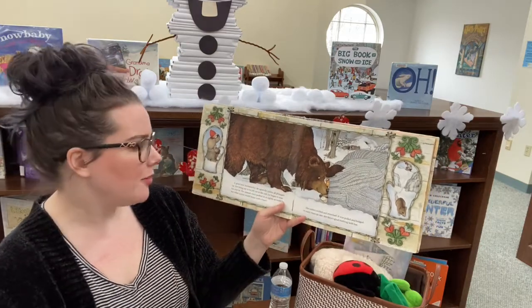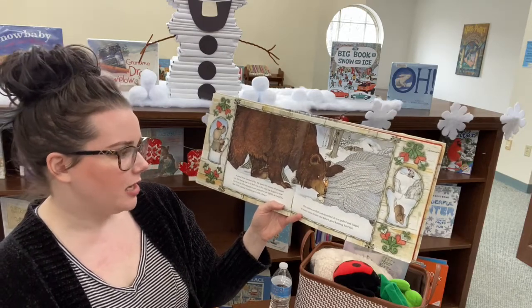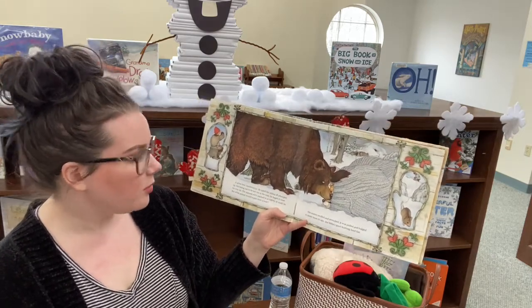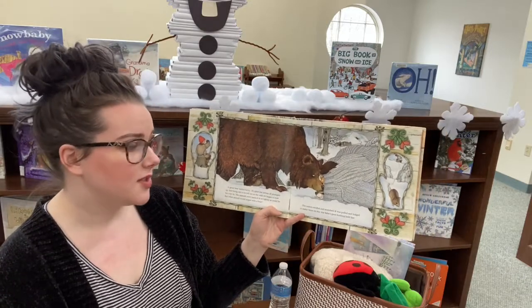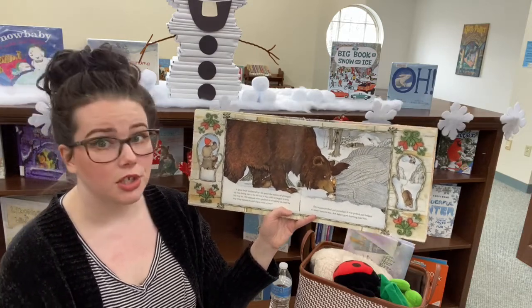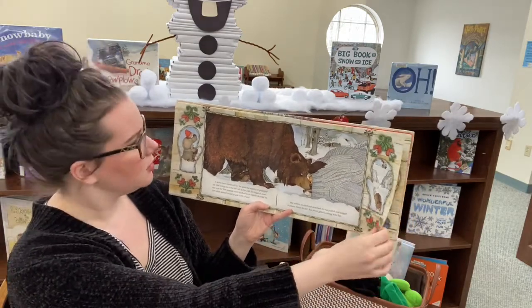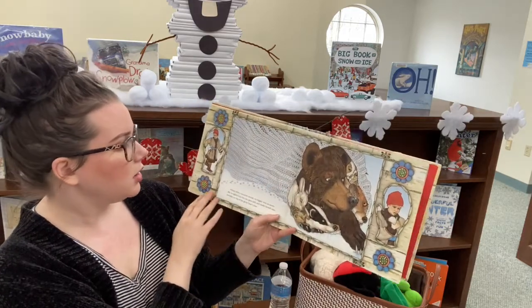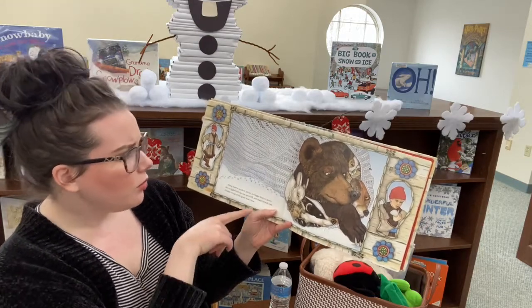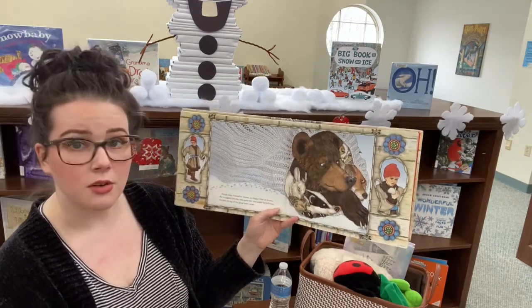A giant bear lumbered by. He spied the mitten all plumped up. Not being one to be left out in the cold, he began to nose his way in. The animals were packed as tightly as could be, but what animal would argue with a bear? The mitten swelled and stretched. It was pulled and bulged too many times its size. But Baba's good knitting held fast. Oh look, there's a little mouse. Along came a meadow mouse, no bigger than an acorn. She wriggled into the one space left and made herself comfortable on top of the bear's nose.